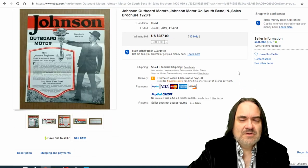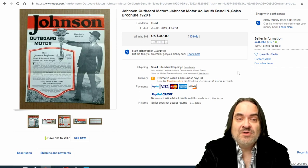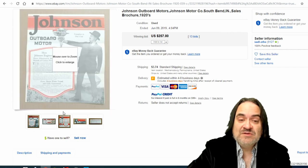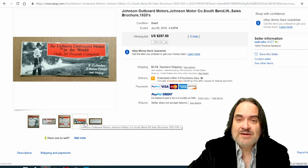Next one is Johnson outboard motors. Outboard motors for boats are extremely popular — people collect those and collect the advertisements. This is just a single sheet of paper basically, folded into a trifold like a brochure, and it went for $257.